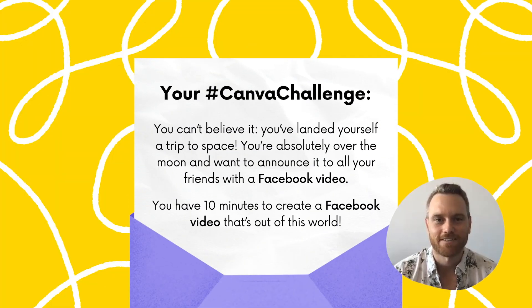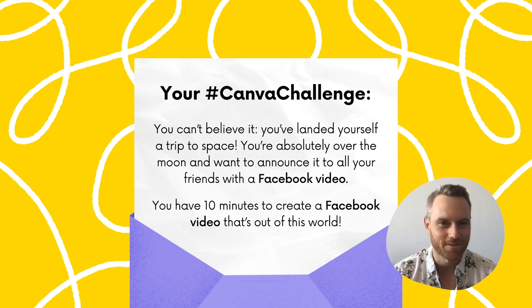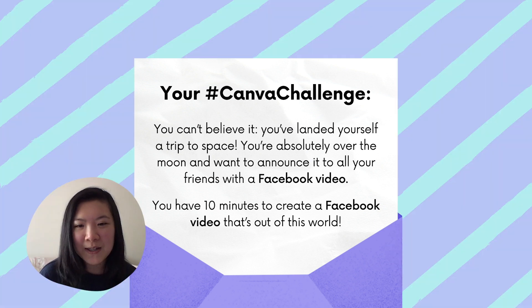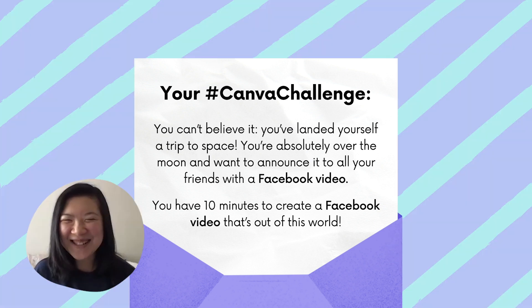Are you ready to open the challenge? Yeah. You've landed yourself a trip to space. You're absolutely over the moon and want to announce it to all of your friends with a Facebook video. You have 10 minutes to create a Facebook video that's out of this world. Interesting. May the best designer win.